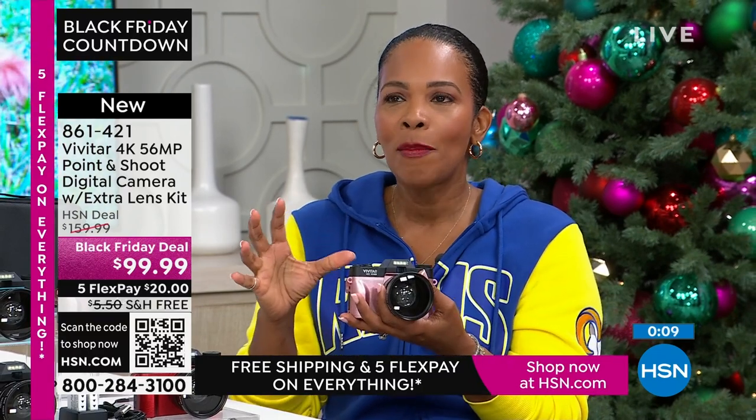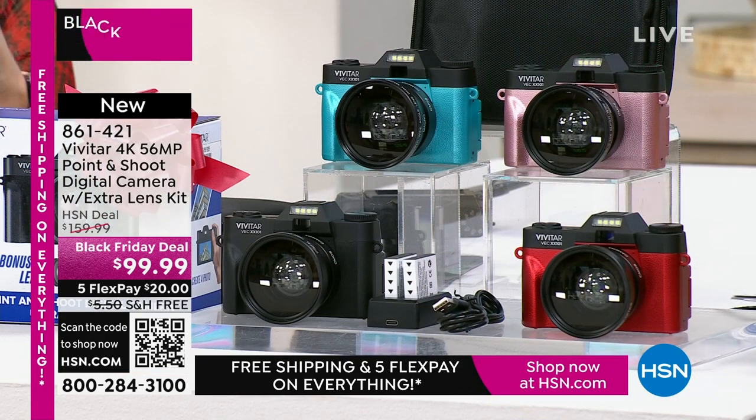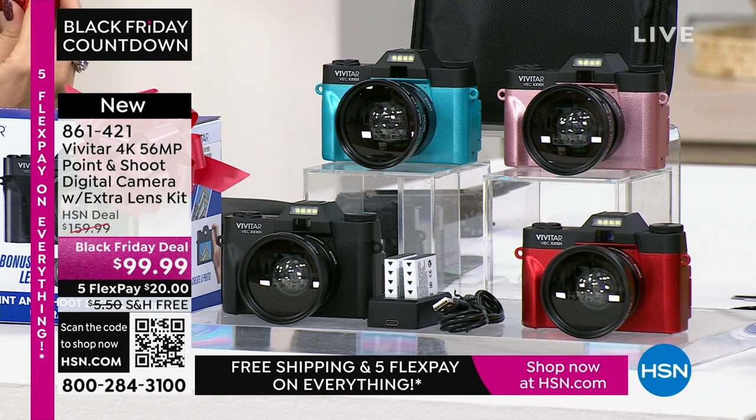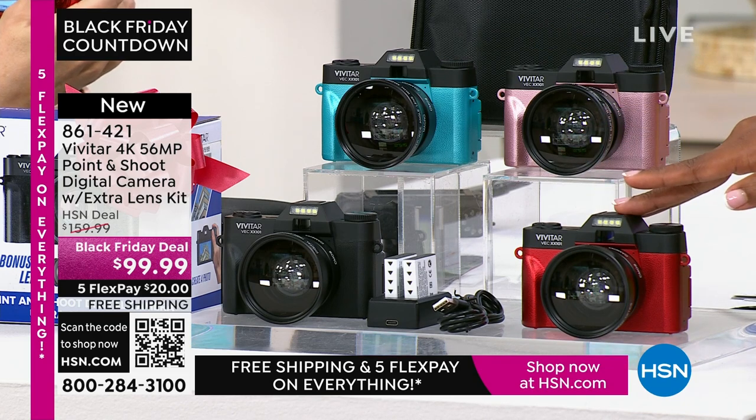You're not going to get a text message notification on this because it's not a phone. Sometimes we want to multitask, sometimes you just want to specialize — a camera like this specializes in taking amazing imagery, whether still or video. Teal, rose gold, black, or red — item number 861-421. Thanks to all the brand new first-time shoppers here at HSN picking up your Vivitar.